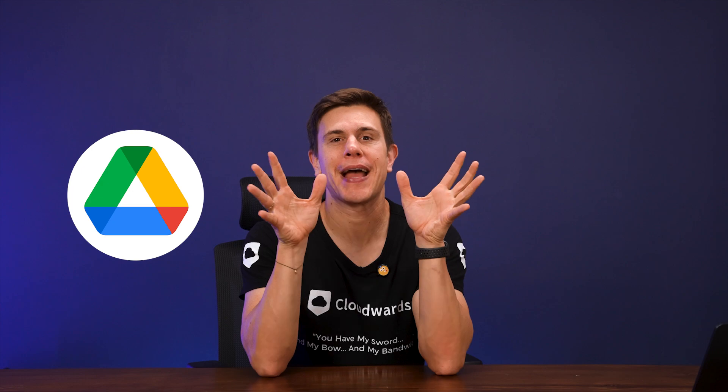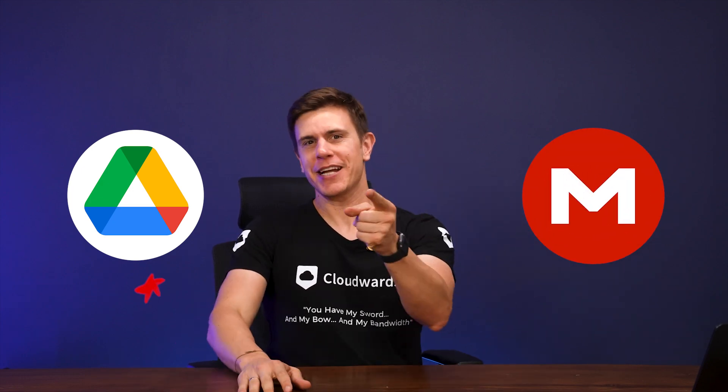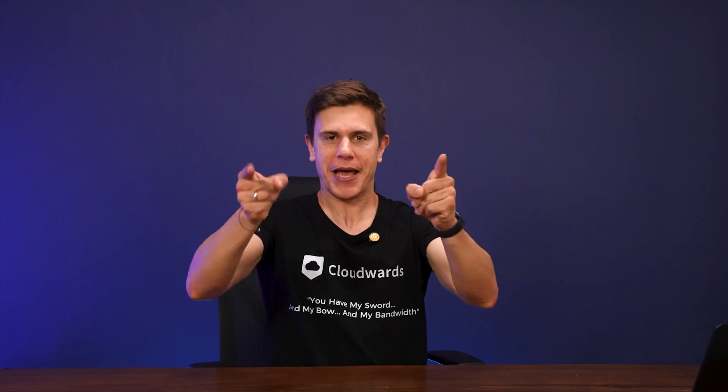It's battle time, folks! I'm putting Google Drive and Mega into the digital ring and we're not leaving until we have a winner!